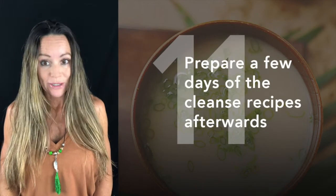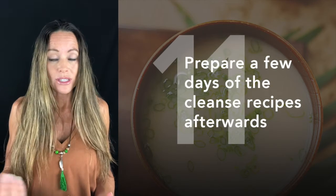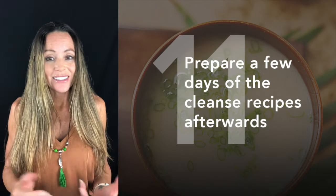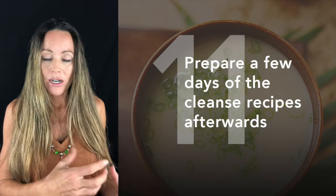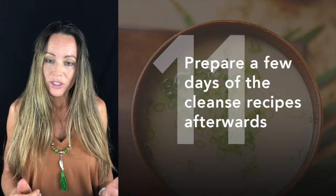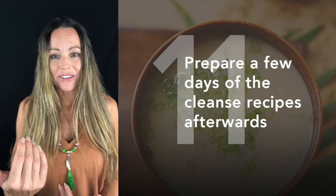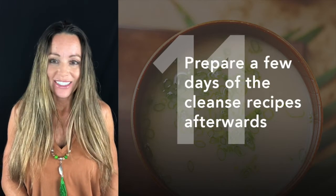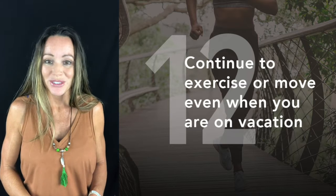Be prepared: while I'm cooking the Thanksgiving meal I'm bringing, I also prepare some soups. The cleanse detox has fantastic anti-inflammatory, cleansing, and repairing soups. I prepare a couple and stick them in the freezer so that in the days following Thanksgiving I can eat clean, take my inflammation down, and help repair any damage that may have been done.